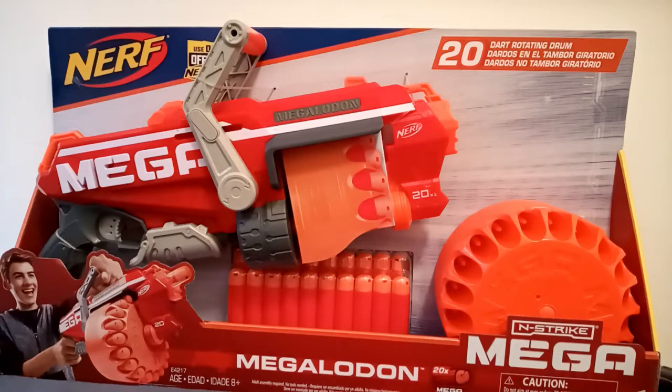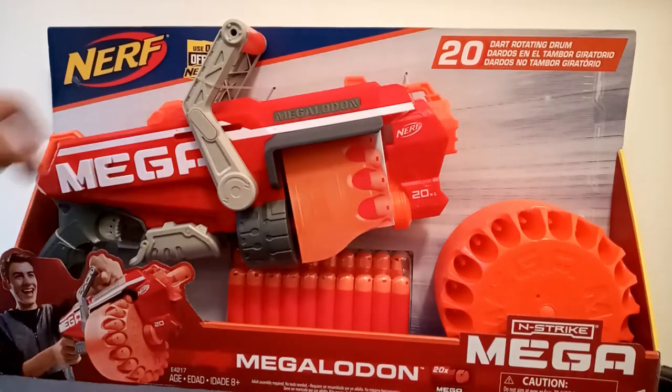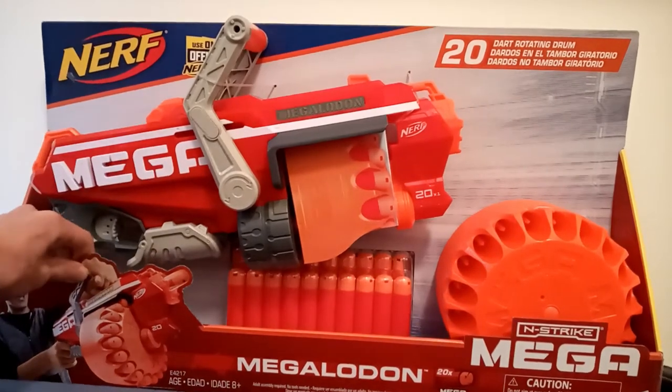Hey guys, Sharky here. Today I'm going to return to my roots of Nerf Gun content with my review of the Nerf N-Strike Mega Megalodon.